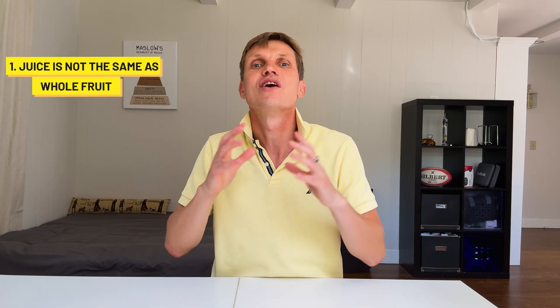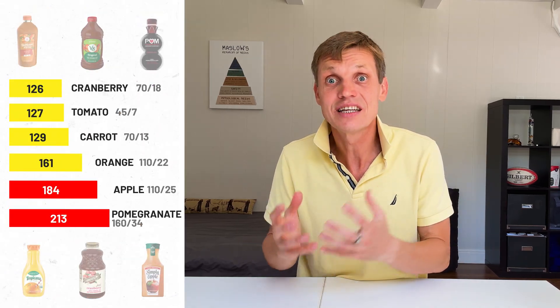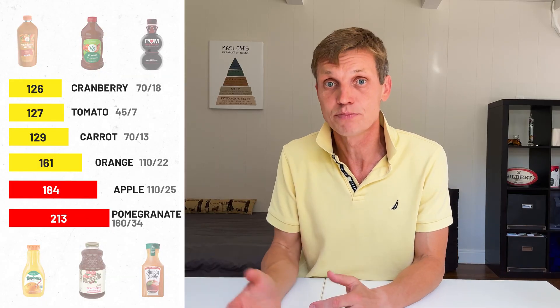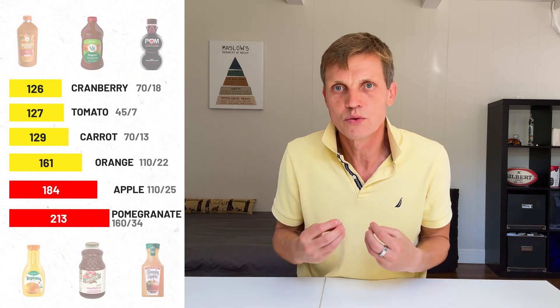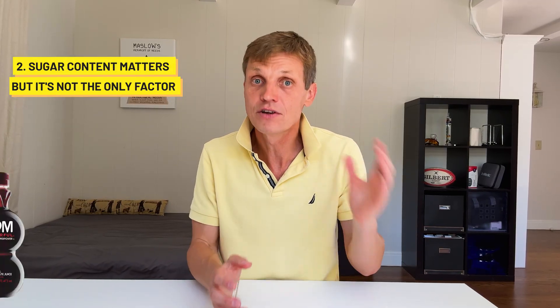So what can we learn from testing these 6 juices? First, juice is not the same as whole food. Even when the sugar and calorie count are similar, juices have no fiber, which means faster absorption and a more dramatic spike — your body gets hit with all the sugar at once. Second, while sugar content does matter, it's not the only factor. Pomegranate juice had the highest sugar and gave me the biggest spike, but orange juice and apple juice were not far behind, even though they had less sugar. It's about how fast your body absorbs it, not just the number on the label.